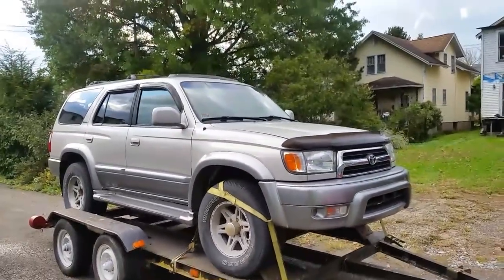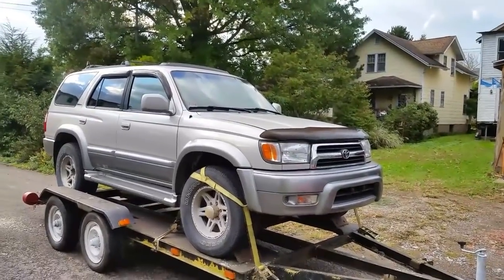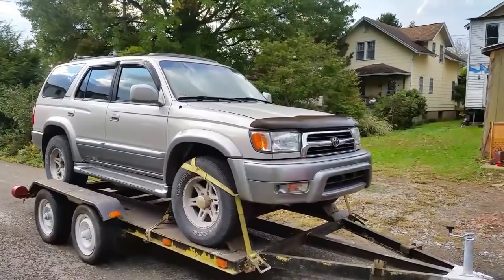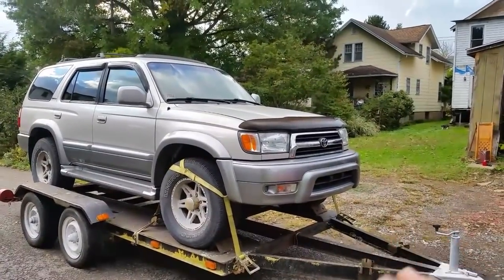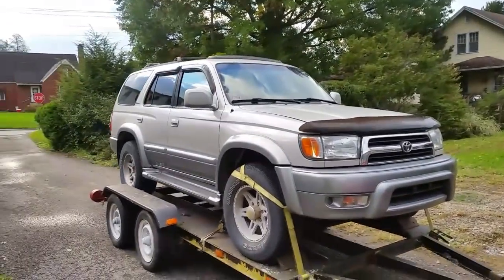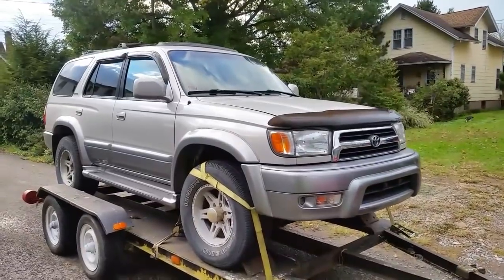I stole this thing for $300. There's some amazing deals out there if you know how to look. The motor runs, transmission is great. They just got rid of it because they were getting worried about the frame — it had some places on it that were getting bad, which is not a big deal to fix for me.